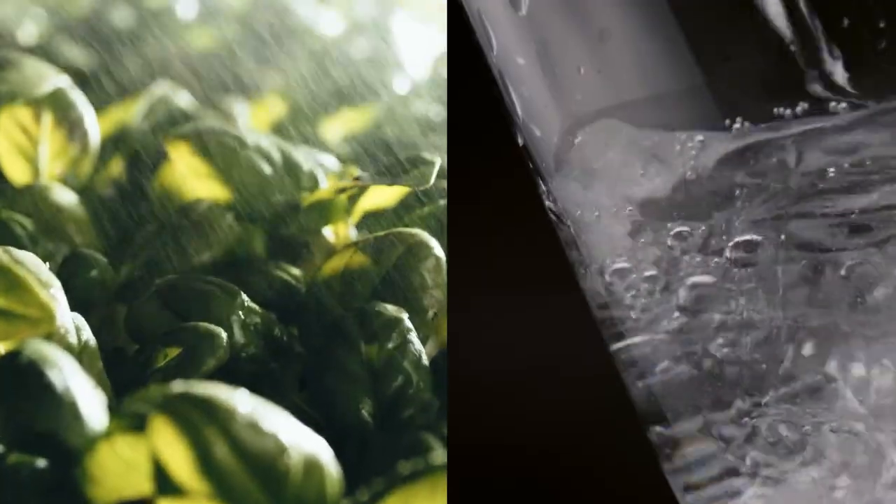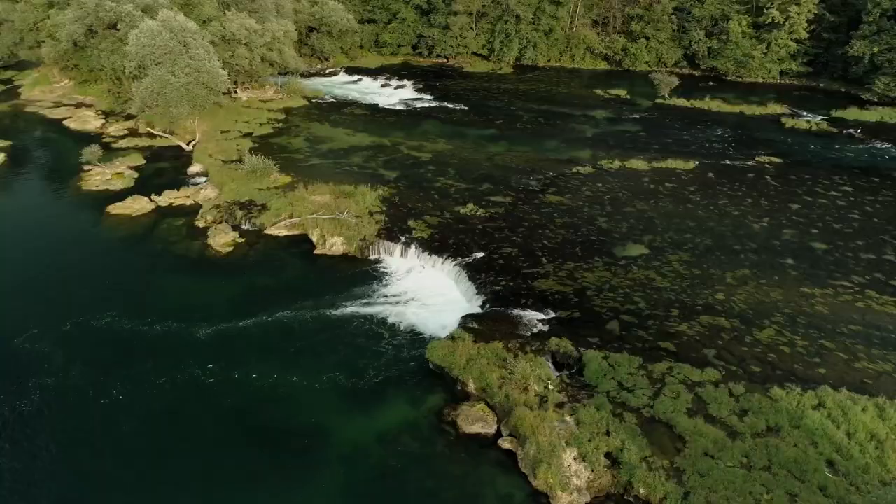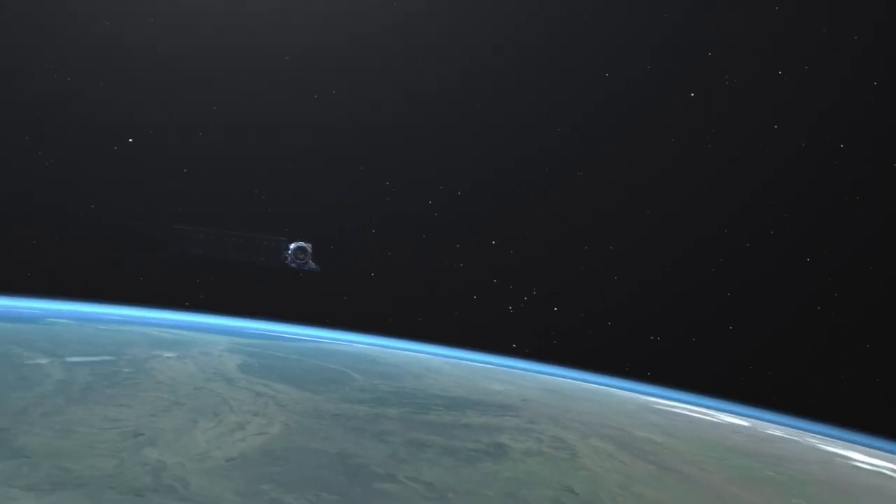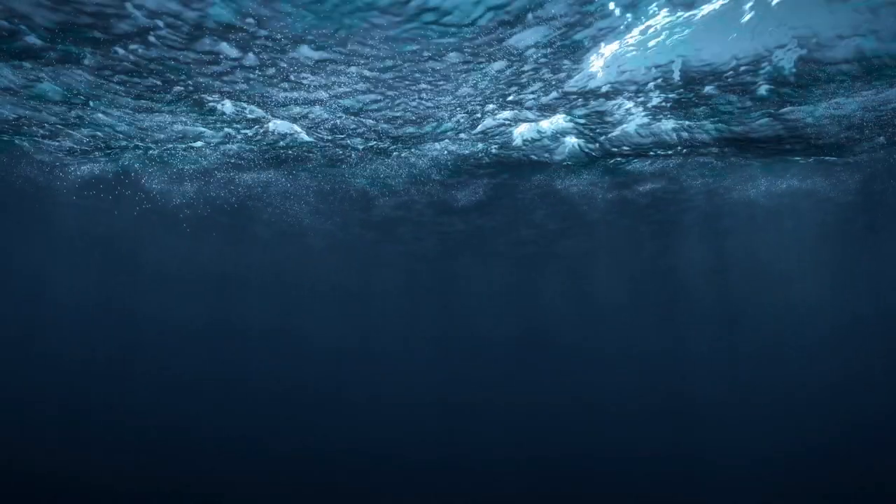From what we eat to what we drink, water is fundamental to life on Earth. Thankfully, Landsat's view from high above can be counted on to provide accurate and timely data that will help preserve the precious waters below.